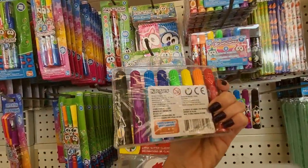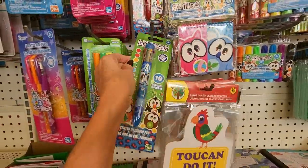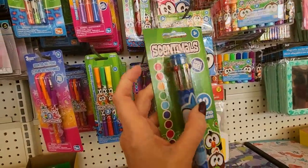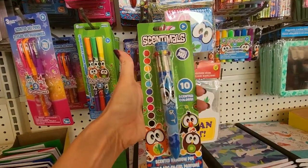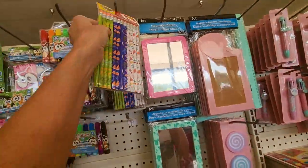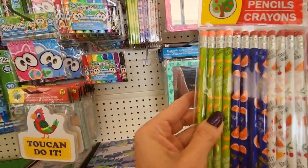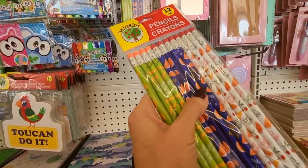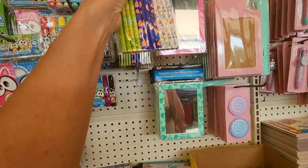You can get Scentimals Scented Markers. Here you can get a gigantic multicolor pen — you push little things down, you get different colored ink. It has ten scented colors in it. Fun little teaching tree crayons — bananas about learning, orange you great, and sweet work. Those are cute.